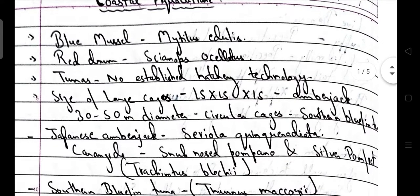First of all, the scientific name for blue mussel is Mytilus edulis. Scientific name for red drum is Sciaenops ocellatus.